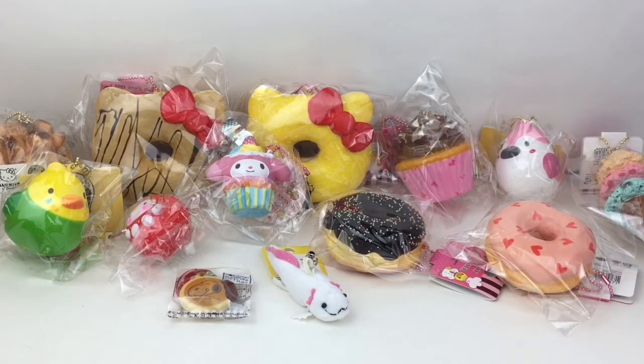Hi everyone and welcome to the Mini Toy Love channel. Today I have another squishy haul review video for you guys. These feature a lot of the older mascot dangler keychain squishies — they're not going to be very slow rising, but they're very cute. I love the dessert theme and there's a lot of Sanrio ones. I purchased these from Hammy, so let's go ahead and get started.